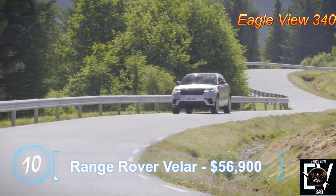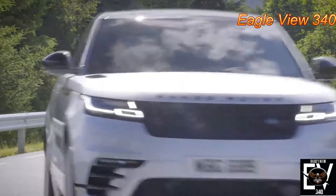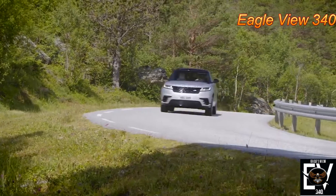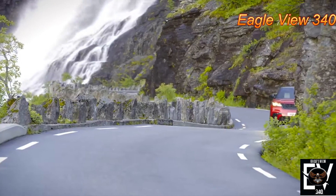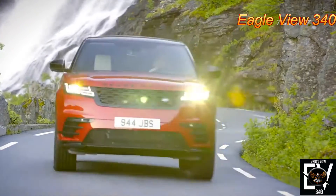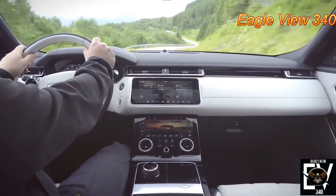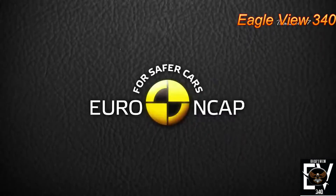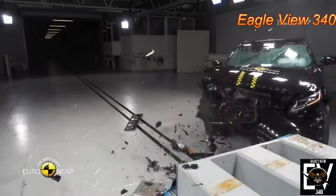Number 10: Range Rover Velar. The Velar itself is supposed to fill the gap between two other popular models, the Range Rover Sport and the Range Rover Evoque — a job it's done quite well — with its 376 horsepower V6 engine complemented with a massive interior to house high-tech comfort. Euro NCAP tested the 2017 model and the car passed with flying colors.